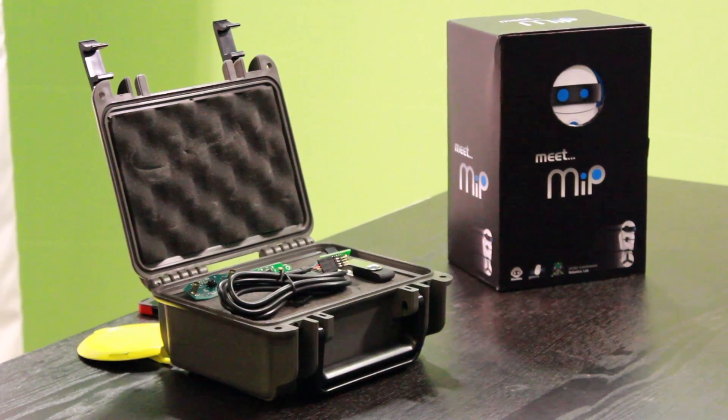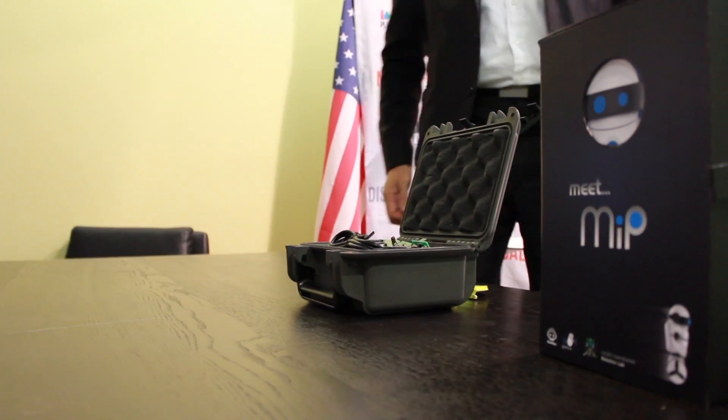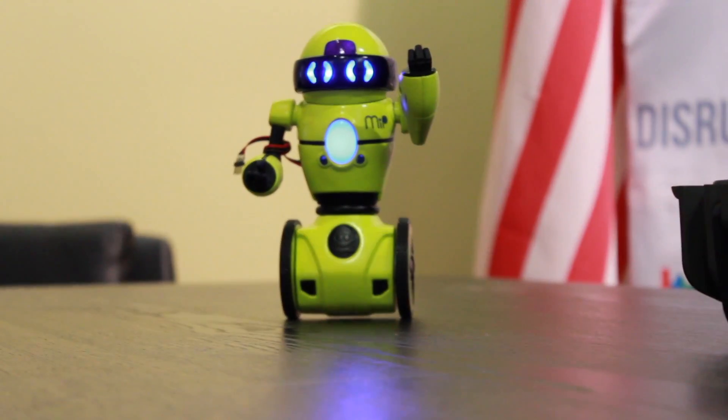So this is Mip. Hi Mip. He's not our robot, but our technology is in the sensing system for his eyes.